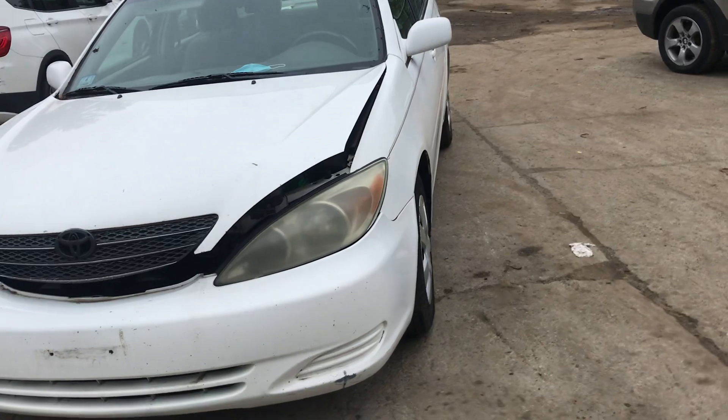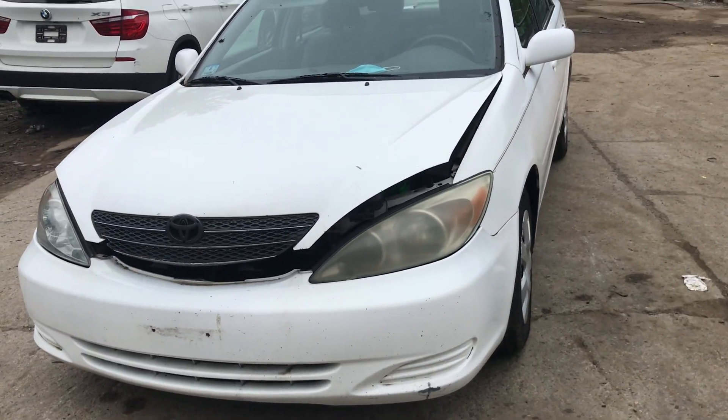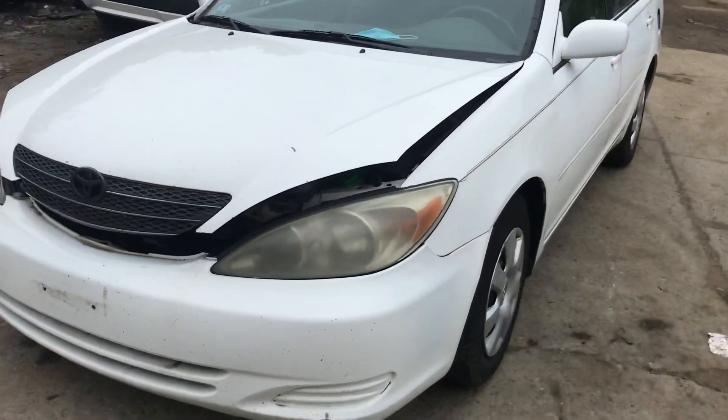2003 Toyota Camry. Car starts. Sounds fine. Sounds like it has an exhaust leak.